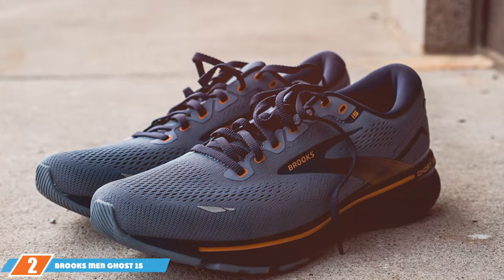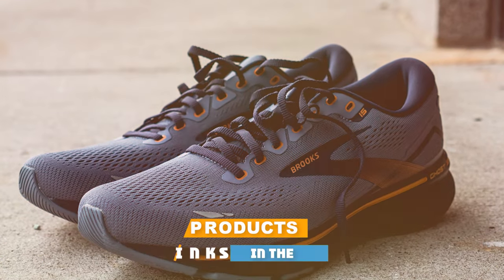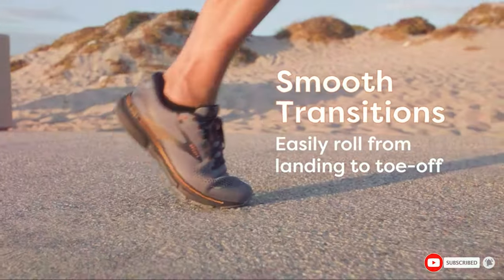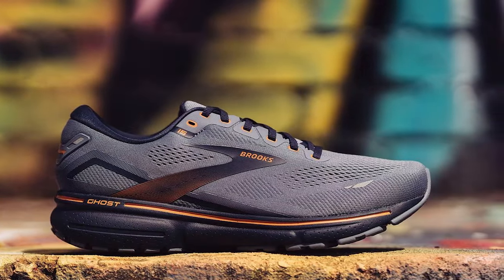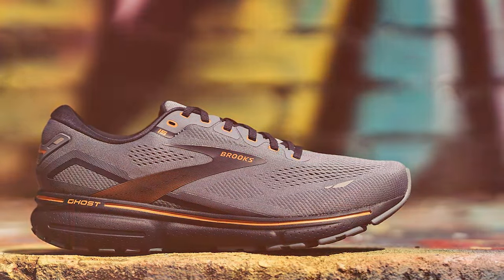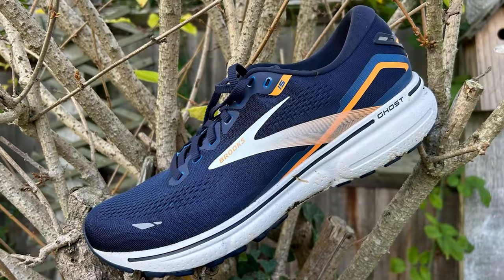Number 2: The Brooks Men's Ghost 15 Running Shoe. The Brooks Men's Ghost 15 Running Shoe is a testament to the brand's commitment to quality and performance for men dealing with plantar fasciitis. It shares the advanced DNA Loft cushioning found in the women's version, offering an exceptional level of comfort and shock absorption, creating a smooth, responsive ride that reduces stress on the feet, making every step feel lighter and more comfortable.